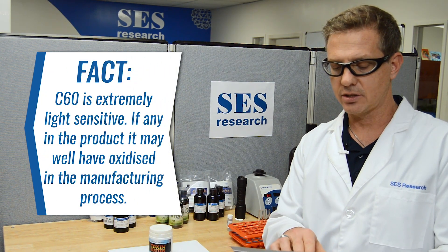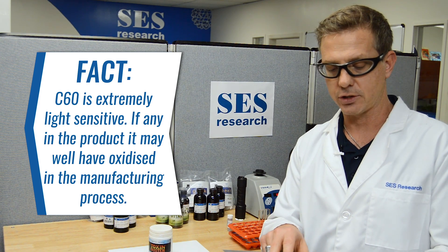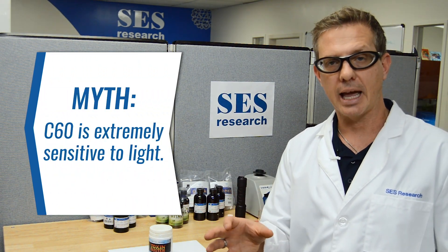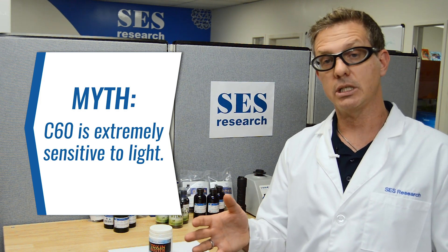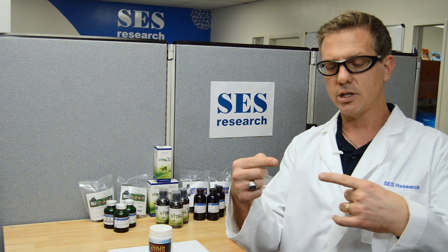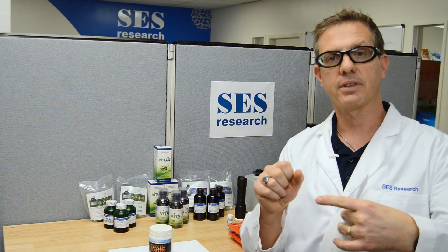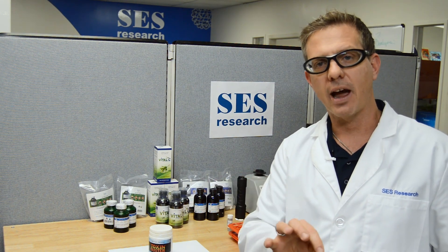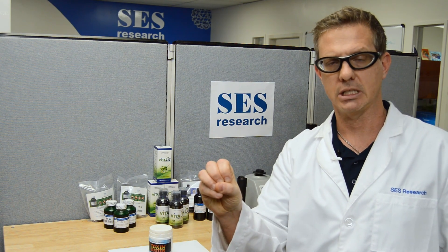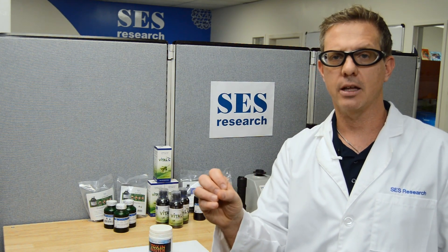Fact — C60 is extremely light sensitive, and if there is any in this product, which is hugely doubtful, it may well have oxidized during the manufacturing process. This is one of the myths that's actually out there. The reality is when you're manufacturing C60 in the most common process right now — the carbon arc process — you're actually running an arc between two carbon rods, and that arc is the localized temperature of the sun and gives off the same radiation as the sun. So C60 is created in that environment, and as soon as it solidifies it's still exposed to that light and temperature. So it really is fairly stable in ultraviolet.